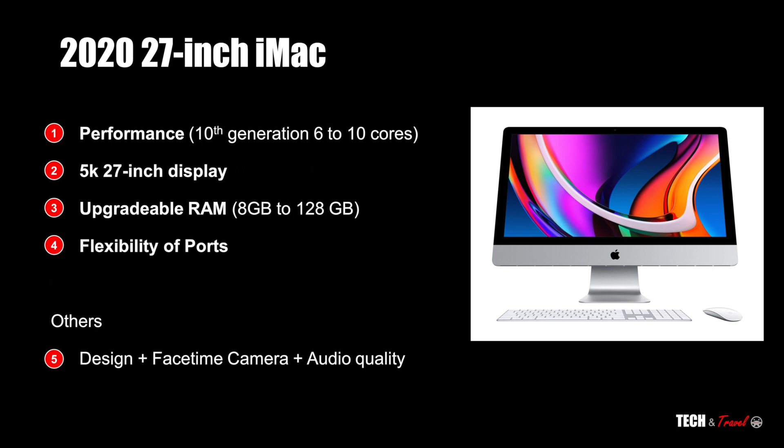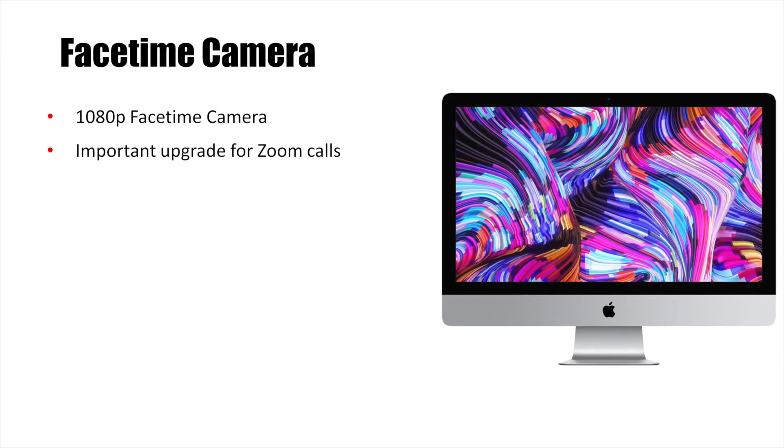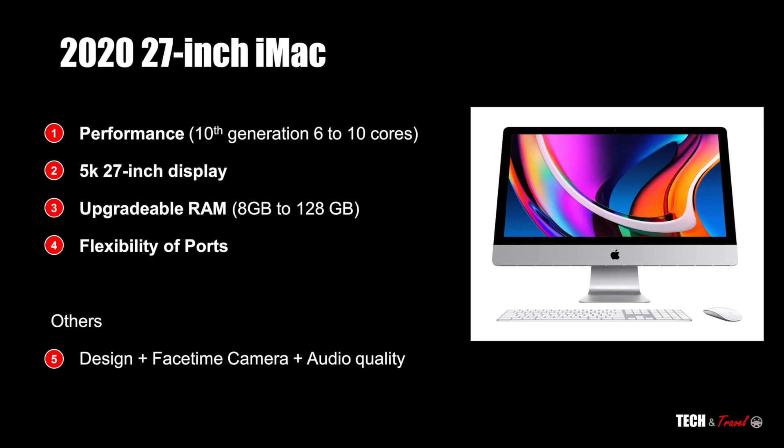At number five, three other small things that make this iMac truly special: the design, a 1080p FaceTime camera, and audio quality. This iMac perhaps has the best audio quality that I've seen on a desktop.